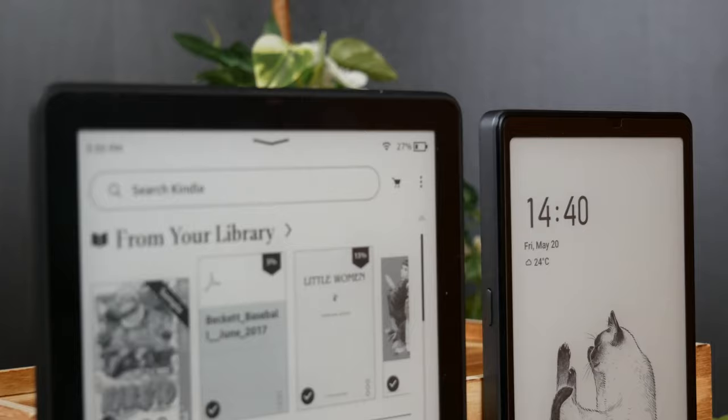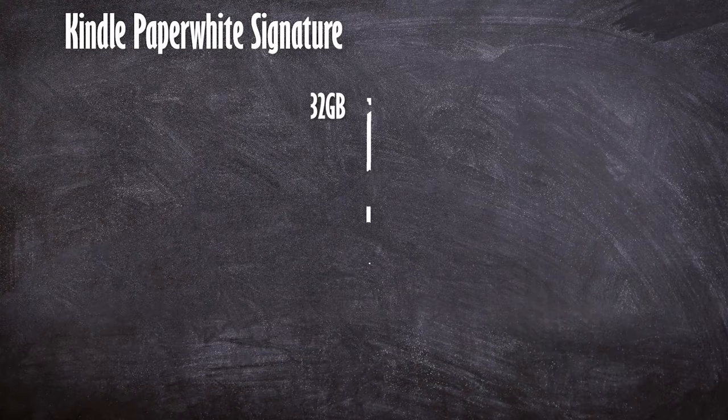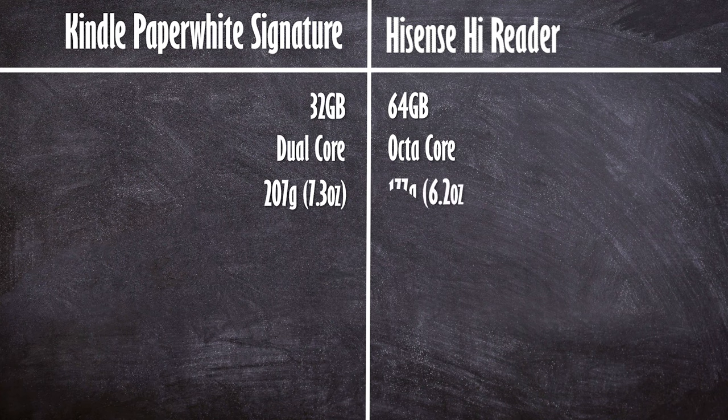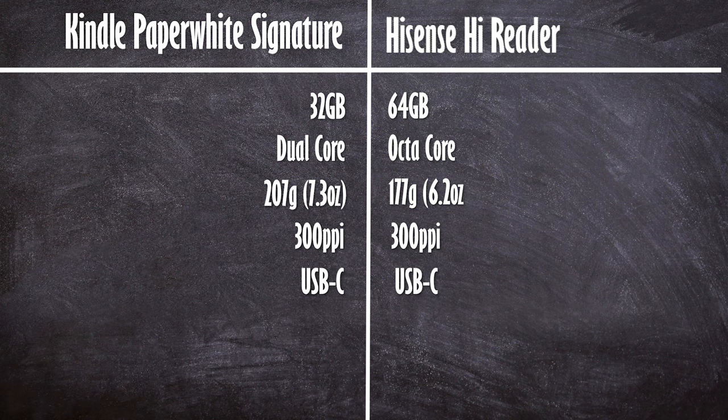First, let's look at some specs. The Kindle has 32GB of onboard storage with a dual-core processor at 207g overall device weight. The HiSense, on the other hand, has an octa-core processor with 64GB onboard storage and weighs only 177g. They both have 300ppi, they both have USB-C, and they both read a variety of formats.